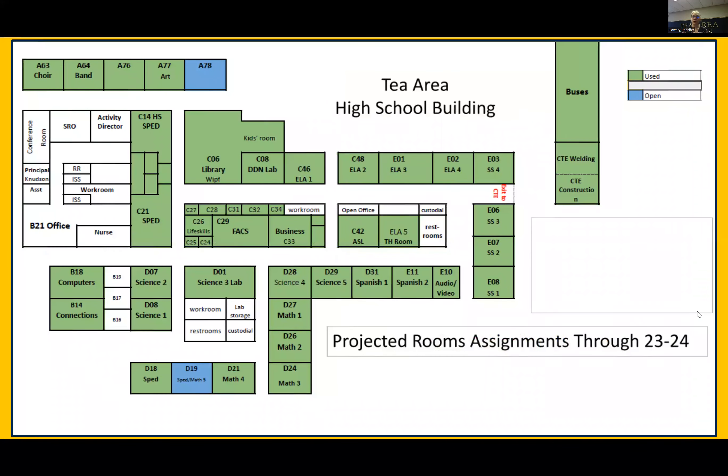This project is about the high school and its capacity. This is a layout of our current high school. The gym, weight room, and locker rooms also exist but are not pictured. Green means these classrooms are used every period of the day except for one. Blue are open classrooms — we have two open classrooms right now. The growth for the next two years can be taken care of through using those classrooms every period of the day, shifting teachers and students throughout the day until additional classrooms are built.